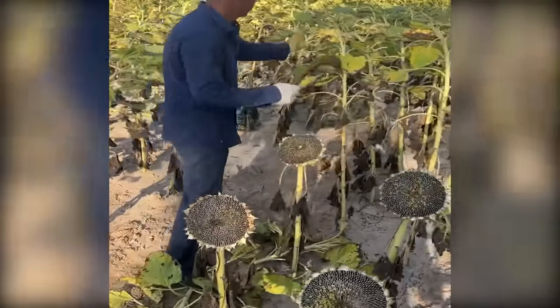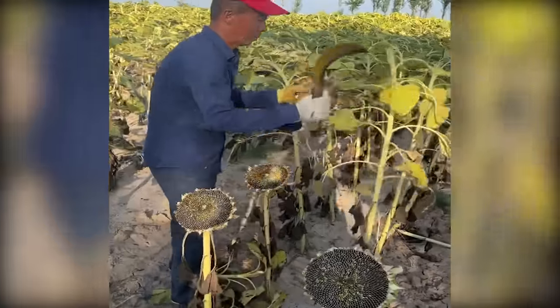Uncover the fascinating process of harvesting sunflowers, preparing them for seed separation.